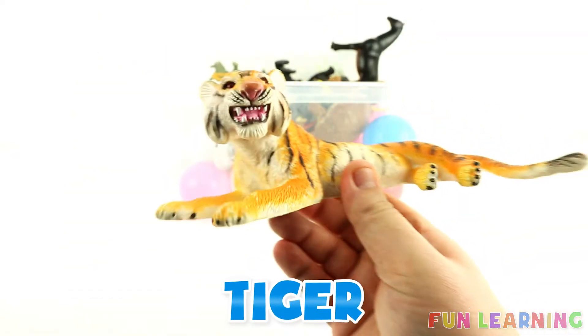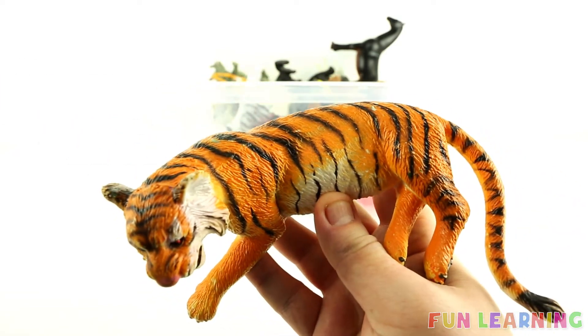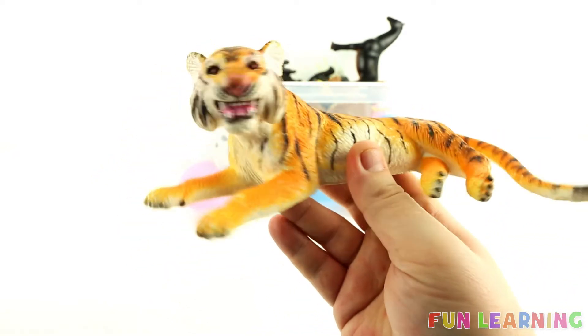It's a tiger. And this tiger is... you got it — it's orange. An orange tiger with black stripes. Thanks for learning with me.